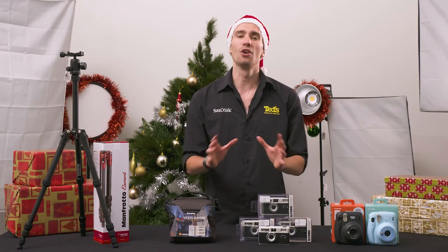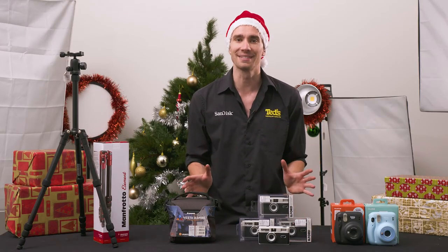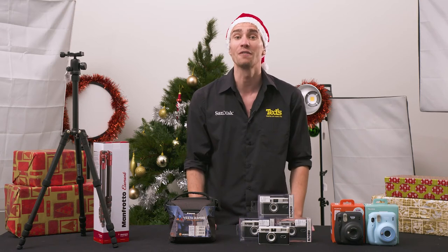Camera bags are not a one-size-fits-all gift. Take a closer look at our full range for a suitable gift.